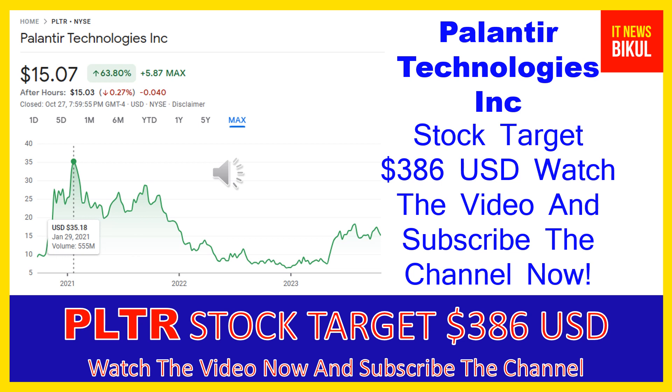As you can clearly see on the chart of PLTR stock, the higher price was made on January 29, 2021, when the price was $35.18 USD. Now PLTR stock is available at very cheap rates, and there is a very big opportunity for investment because from here a bounce-back chart pattern is appearing.